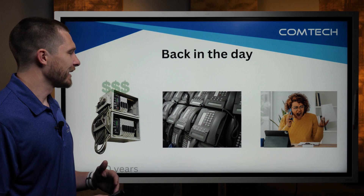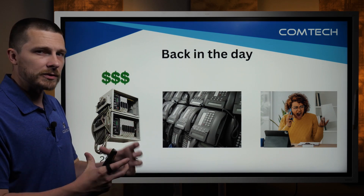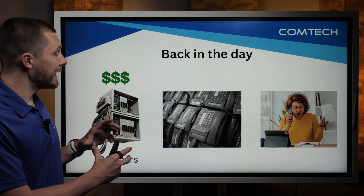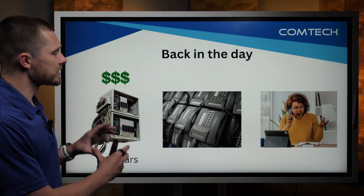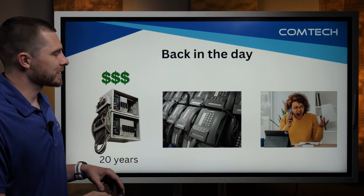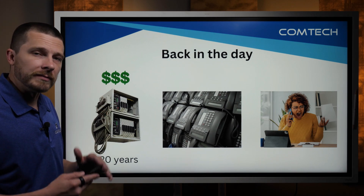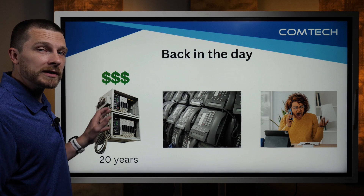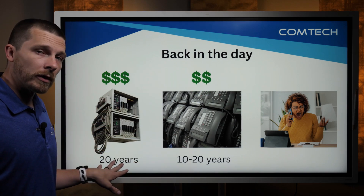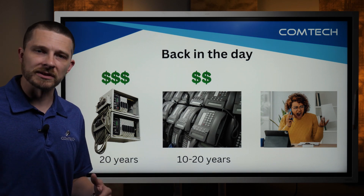So back in the day, you would buy a physical phone system — a physical box that would go back in maybe your server room. This is talking about business phone systems. Maybe it looked like this guy. It was a big physical box, and a lot of times they were pretty pricey — many tens of thousands of dollars — but it was a one-time cost. They would last somewhere around 20 years typically, some even longer as long as they don't get hit by lightning or something like that.